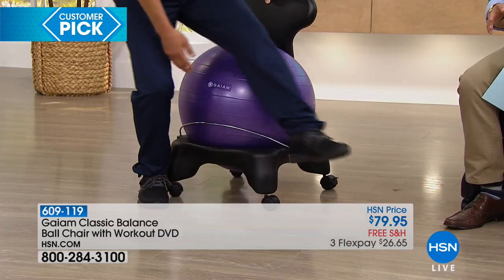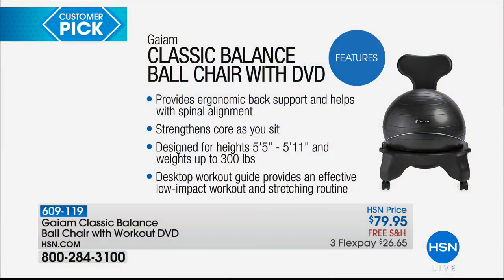It has a weight capacity of up to 300 pounds. Height-wise, you can go from 5'5" to 5'11" and fit comfortably. Most importantly, when you use this chair, it provides ergonomic back support and helps with your spinal alignment while you're sitting — a thing that's supposed to throw us out of alignment.